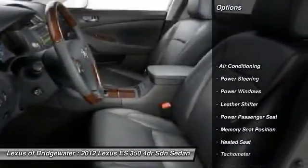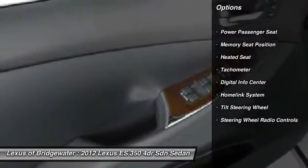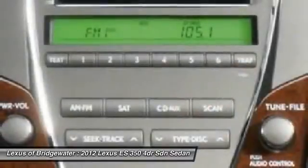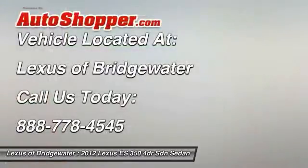Traction control, power passenger seat, heated seats, power steering, home link garage door opener, front air conditioning, keyless entry, power windows, security system, CD player.